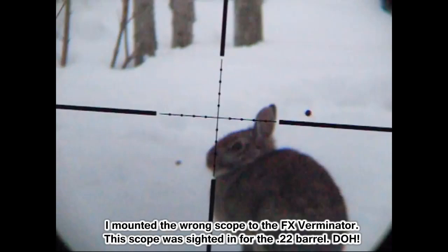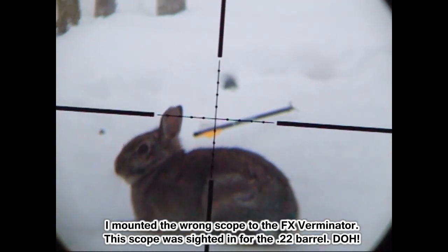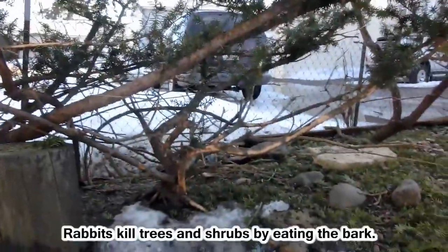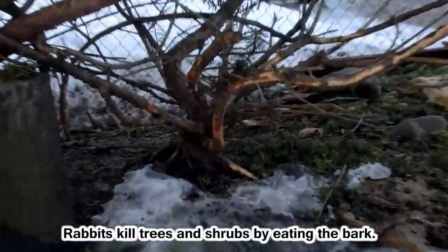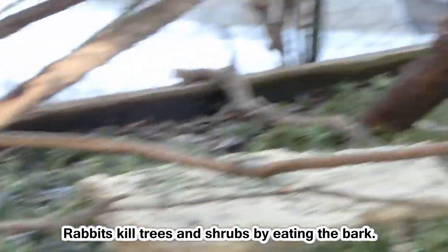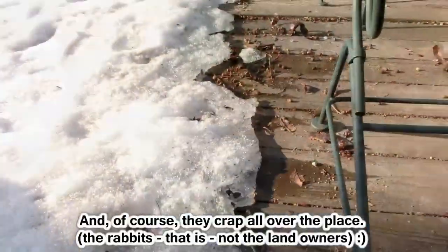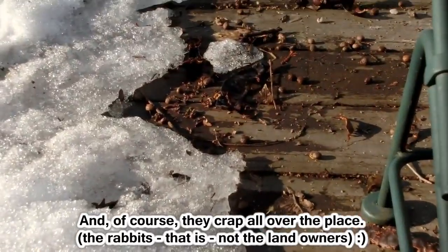This arrow gun works well, and the reason why it does is because even when I miss, there is no ricochet. If I miss onto a hard object, the energy from the blast gets absorbed into that carbon fiber bolt. This village allows shooting bows within the city limits so long as the projectile does not leave the owner's property.